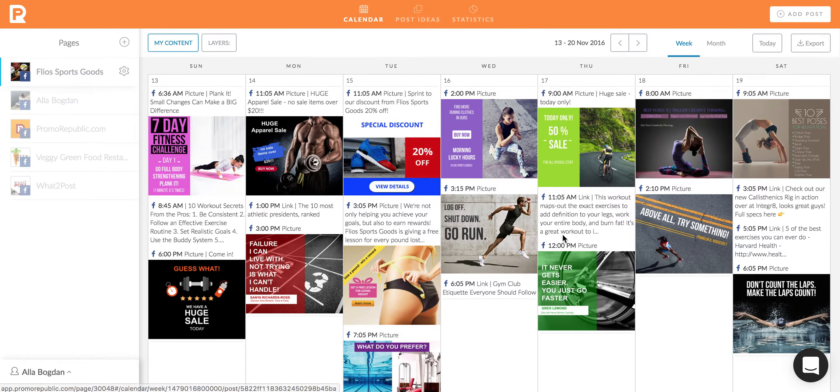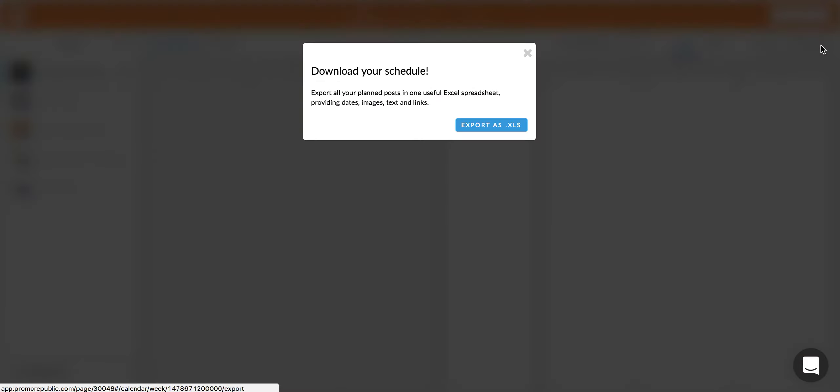Promory Publix's new update is an export button that we recently added to the calendar. It's now so easy to download your schedule and weekly content to generate reports for your clients. Just click on export in the right corner to download your weekly content calendar.